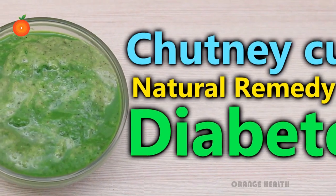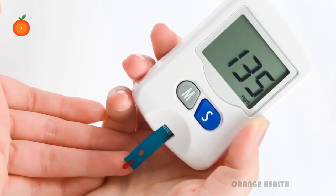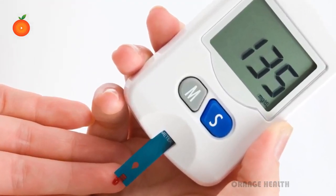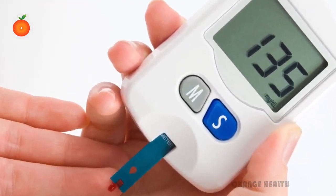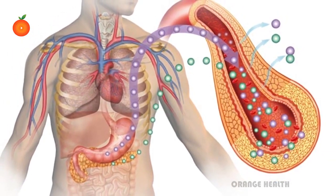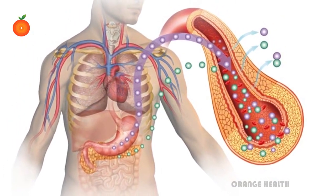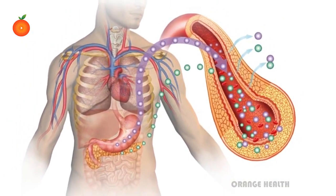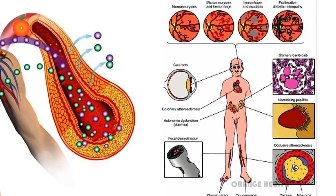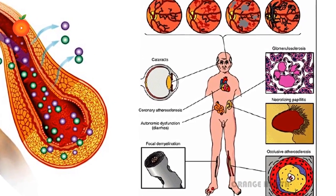Chutney as a natural remedy for diabetes. Diabetes is a disease in which your blood glucose or blood sugar levels are too high. Glucose comes from the foods you eat; insulin is a hormone that helps glucose get into your cells to give them energy. Over time, having too much glucose in your blood can cause serious problems — it can damage your eyes, kidneys, and nerves, and also cause heart disease, stroke, or even the need to remove a limb.